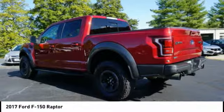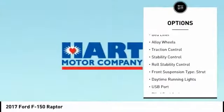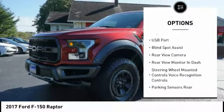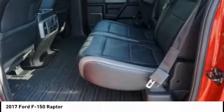Here are some of this vehicle's great options: four wheel drive, towing package, hill descent control, bed liner, alloy wheels, traction control, stability control, roll stability control, front suspension type strut, daytime running lights.